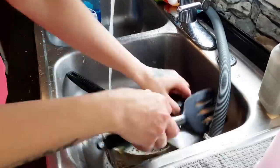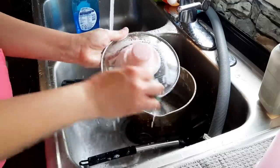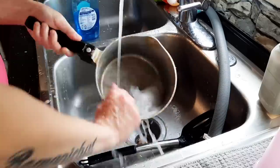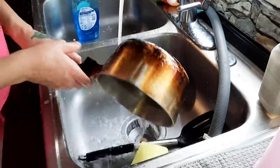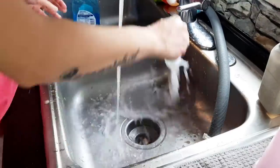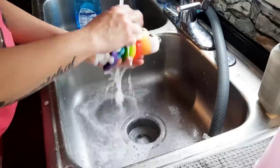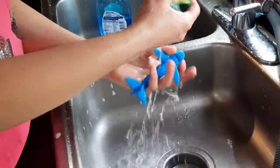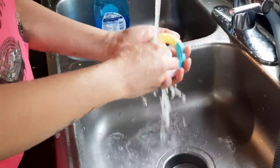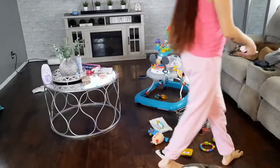I'll jump back and forth from the kitchen and the living room — that's usually how I do it whenever I'm cleaning. I'm all over the place; my mind can't stay focused on one task. I'm sure there's somebody out there that can relate. I also have a few little baby toys that I'm going to wash towards the end. Baby Evan loves to play with toys whenever he's eating his baby food and he just gets them so messy, so cleaning baby toys has also become a part of my routine every time I do the dishes.